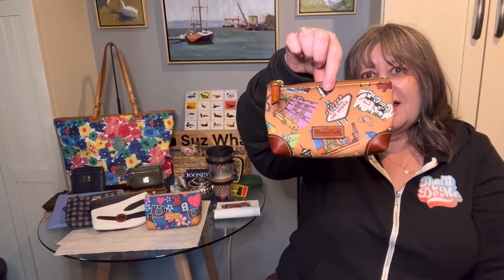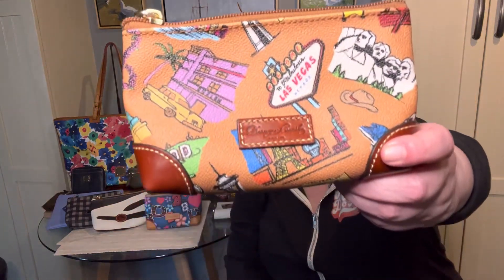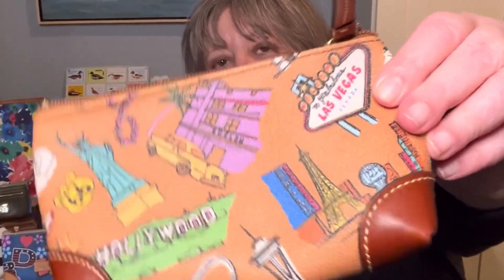The last one I have is my Americana print — this is such an iconic print from Dunia. It has a lot of North American landmarks on it and I just love the colors. I think all of these patterns Dunia should definitely bring back. So that's it — let me know what you think, take care everyone.